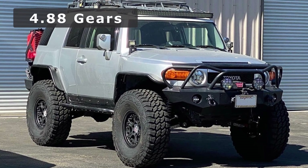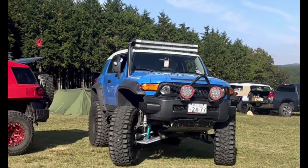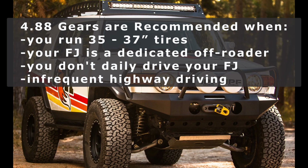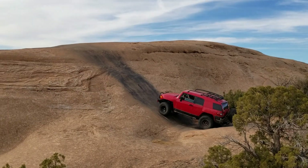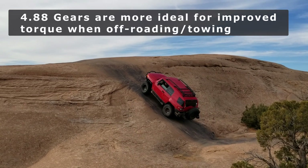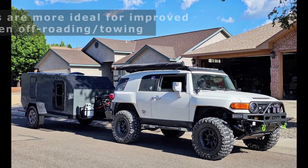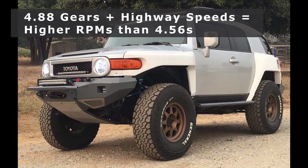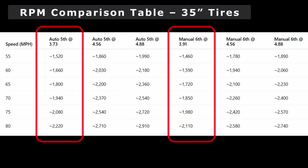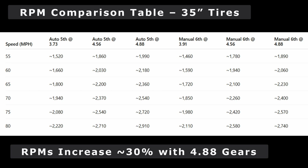Moving on to 4.88 gears — this lower gear ratio is really going to be better for owners who want to build more of a dedicated off-road rig and are willing to sacrifice their high speed drivability. I recommend going with 4.88s if you're running 35 to 37 inch tires and don't plan on using your rig as a daily or don't plan on doing much highway driving. The 4.88 gears will give you even more torque compared to the 4.56s. You may also consider 4.88s if you need extra power for towing or you're noticing a drop in power due to living at higher elevations. At highway speeds, however, the 4.88s push the engine higher into the power band — you should expect around a 30% increase in RPMs compared to stock.